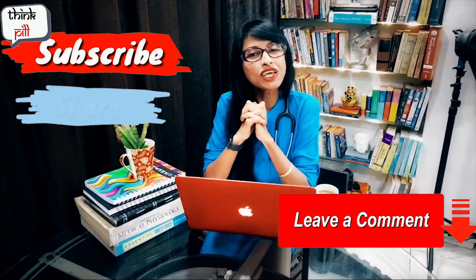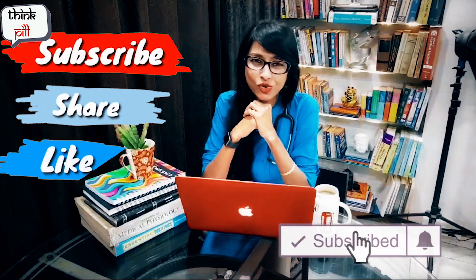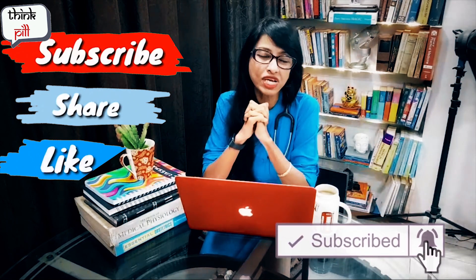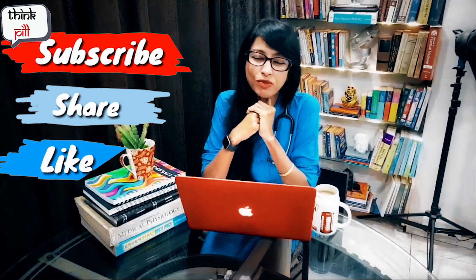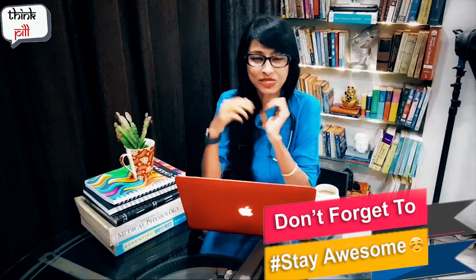Don't forget to like this video and subscribe to this channel. Hit the bell icon so you can get notifications. Stay fit, stay healthy, and don't forget to stay awesome.